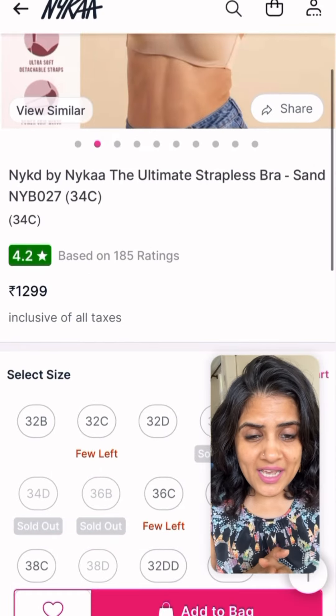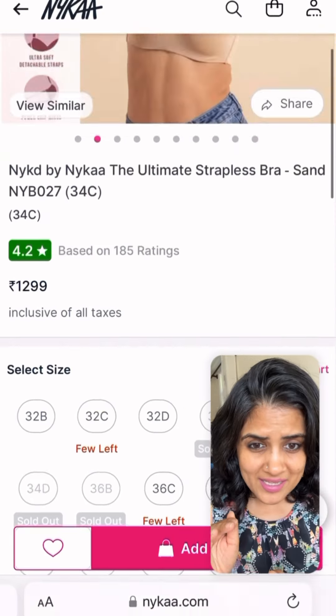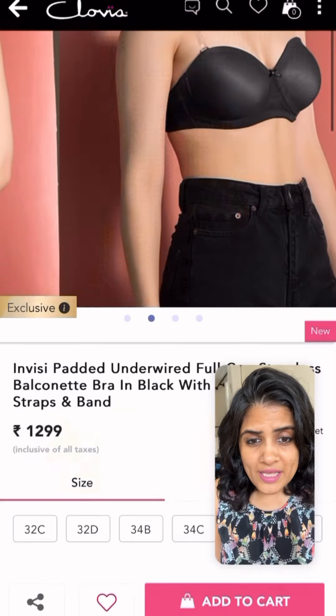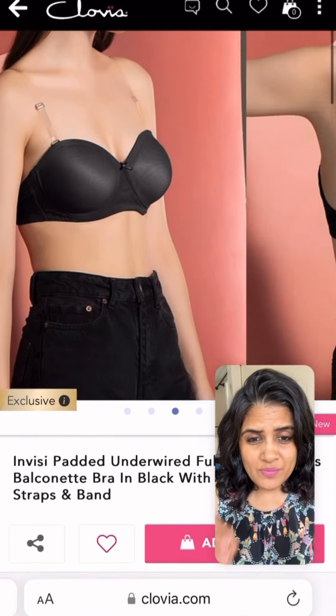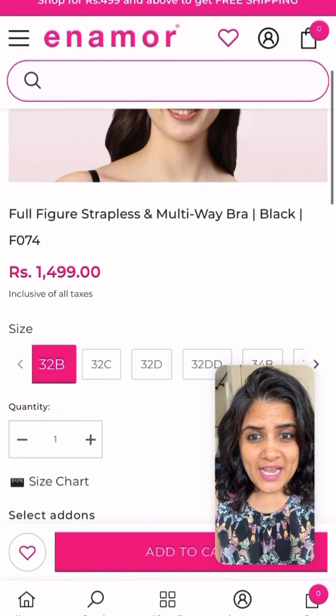Next is Naked by Nika — they go from 32B to 40D, that's a great size range. Next is Clovia. Clovia has a huge range in strapless as well. What I don't like about Clovia are these plastic straps at the back and at the front — they will really dig into you and hurt you during summer, so don't buy that style.